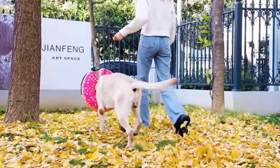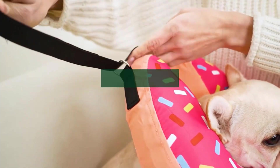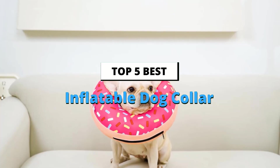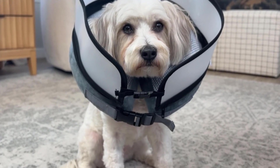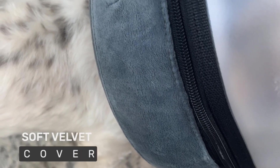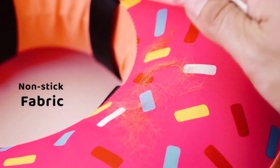Finding the right recovery collar for your dog can make all the difference in their healing process. The best inflatable dog collars offer comfort, protection, and ease of use, ensuring your pet recovers without stress. Explore our top picks to keep your furry friend safe and comfortable.